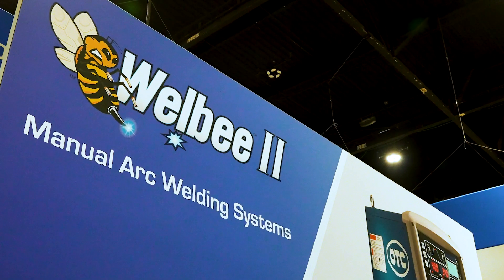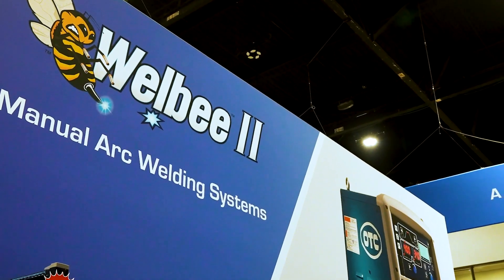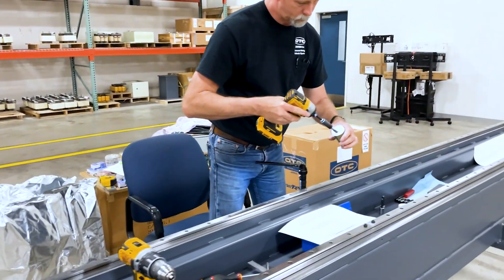OTC offers a full line of equipment from manual equipment that can be used in a one-man shop to tier one, tier two automotive using multiple robots in one single cell.